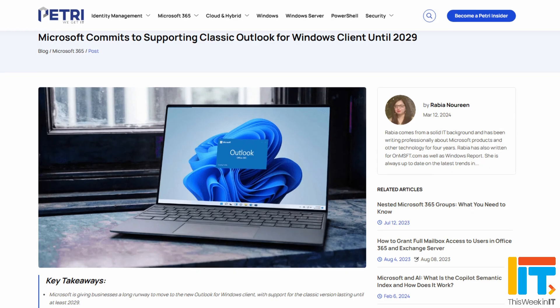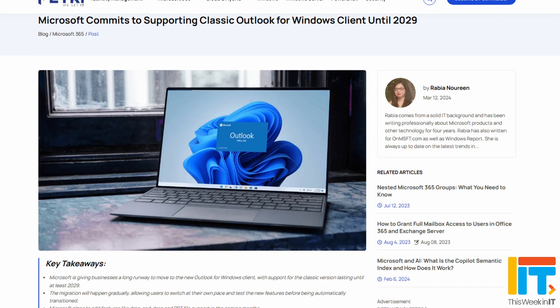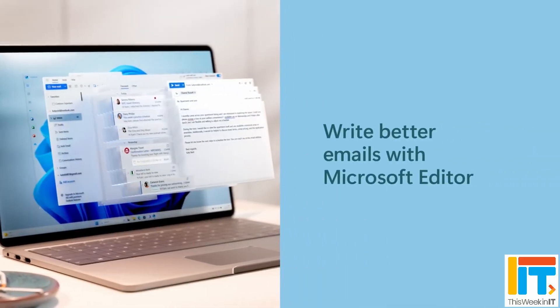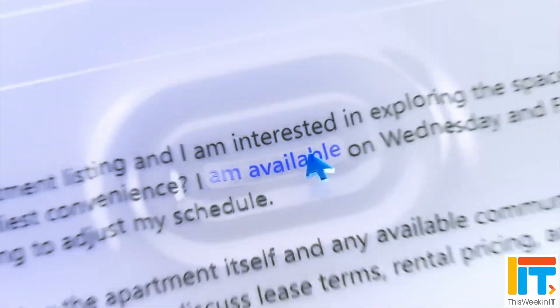If there's one thing that people get excited about more than browsers, it's email clients. This week, Microsoft announced that it was going to support the classic Outlook app until 2029. But as you're probably aware, Microsoft last year made available in preview form the new Windows client for Outlook, which replaces the old Mail, Calendar and People apps that came as part of Windows 10 and Windows 11.